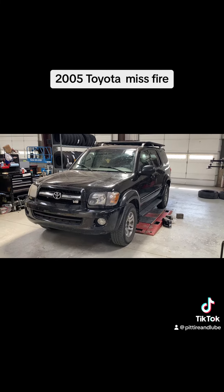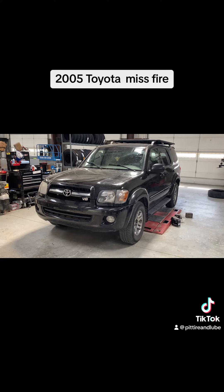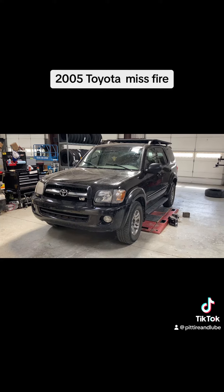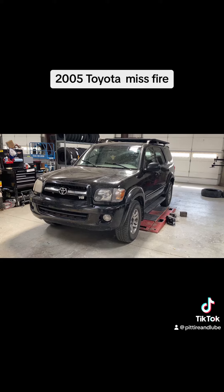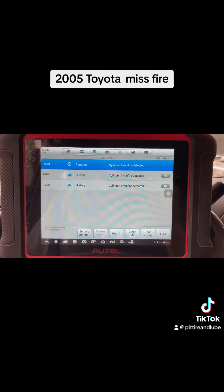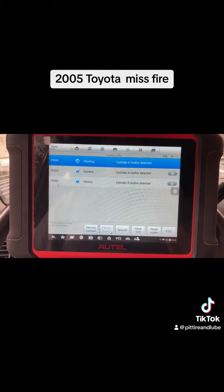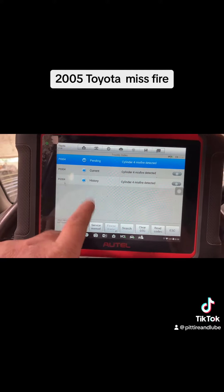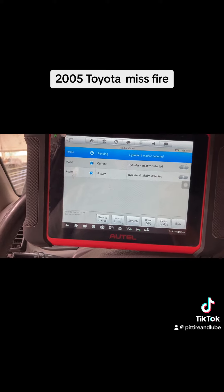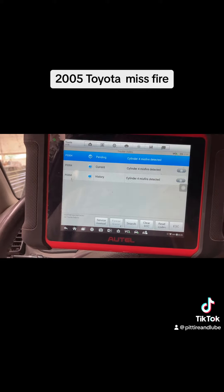I got a 2005 Toyota Sequoia in here today. Got a check engine light on and it's got a pretty good misfire. Went and test drove it so we'll get into it. I got it hooked up with my little Autel scanner — I didn't want to get the big one out. For some reason this one actually reads Toyotas better than my other one, but we got a cylinder 4 misfire going on.